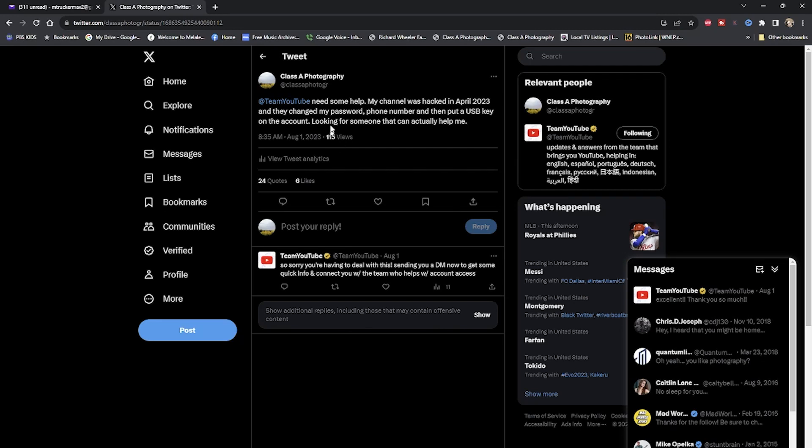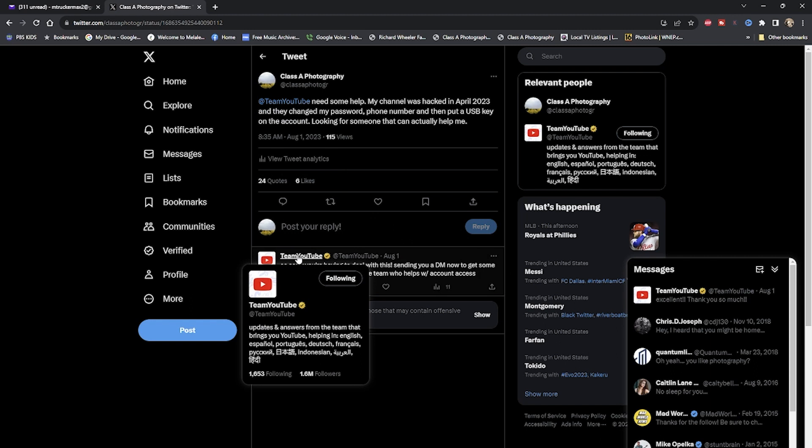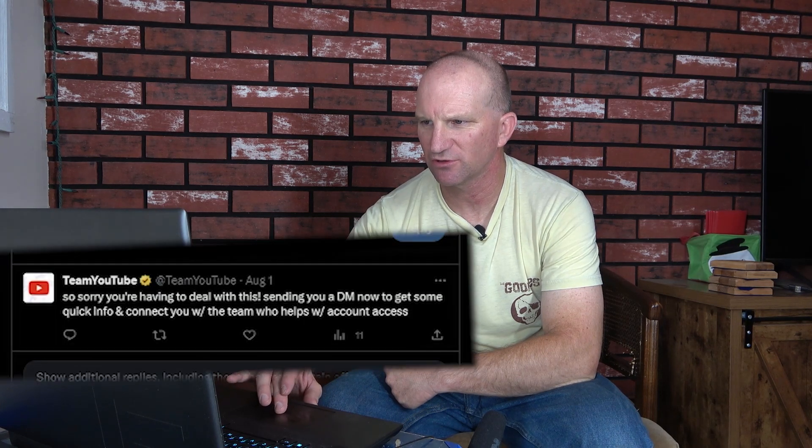So I went to Twitter, and you'll see here, this is what I did. I went to Team YouTube — this is what it looks like. Go to Team YouTube and I just posted right on their page. I said I need some help. My channel was hacked back in April of 23, and they changed my password, phone number, and they put a USB key on the account — looking for someone that can actually help me. I was looking for a person, because if you go to YouTube.com or even Google.com, they're going to push you through all of that rotation to verify who you are. But they put a USB key on it — they did everything — so I was just in a loop, over and over again. Finally I found it. A couple of people replied, but then I got a reply from YouTube: 'So sorry we're having to deal with this. They're sending you a DM now.'